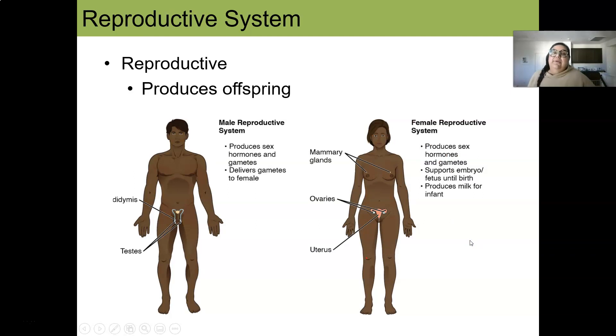Finally, the reproductive system. Those born as males have testes and epididymis; those born as females have ovaries and a uterus. Both produce hormones that help develop their respective reproductive organs. The main purpose of the reproductive system is to produce offspring — to help our species grow and survive.